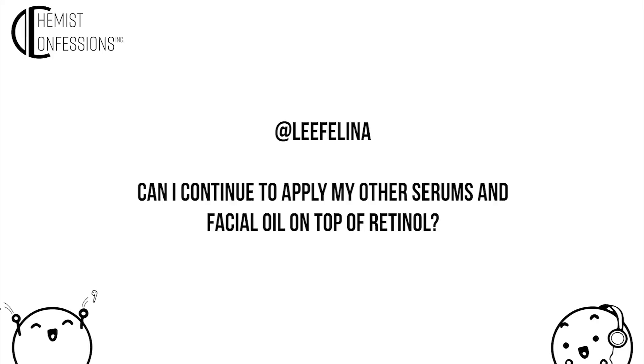We polled you guys for some retinol questions, so some of these are really great. We're actually going to do more than two, which is more than we usually do.